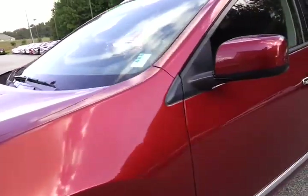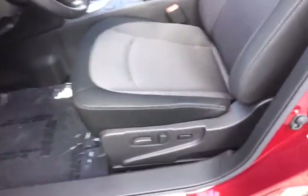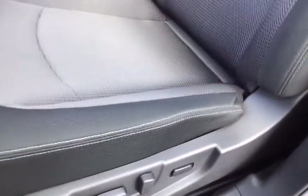Let's jump in and have a look real quick inside. Seats are cloth. The driver's seat is power adjustable, along with a power adjustable lumbar support. You do have side airbags in the front, as well as side curtain airbags.